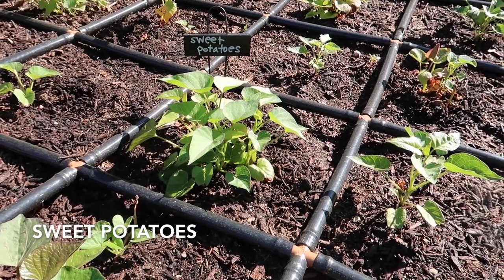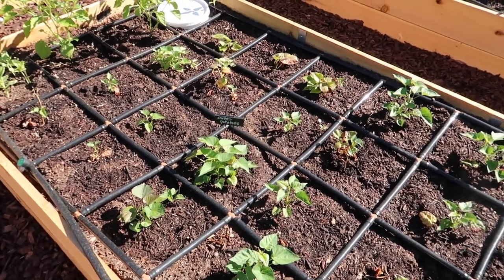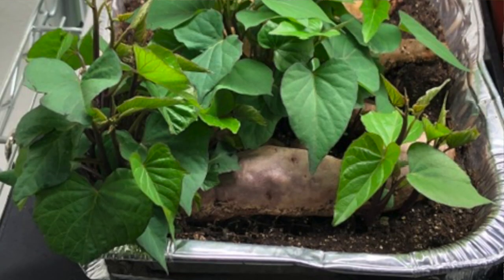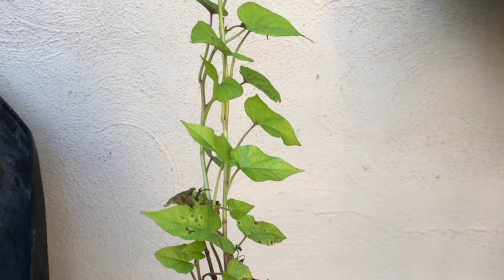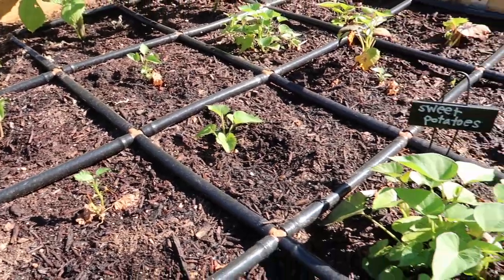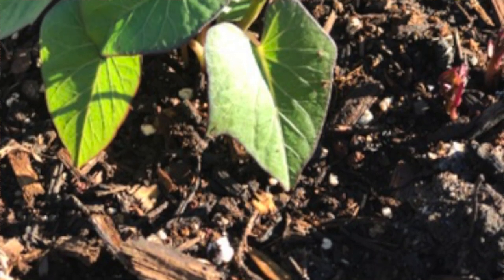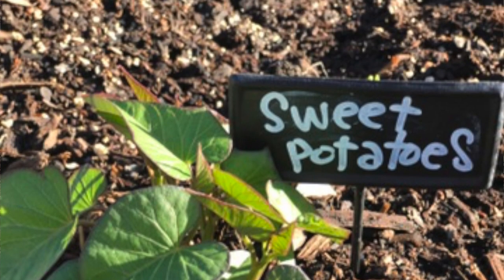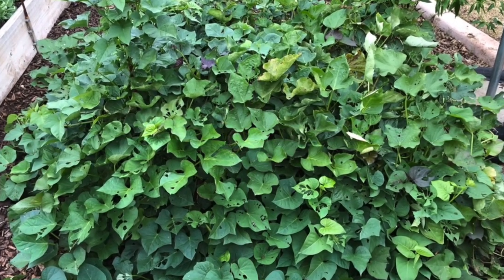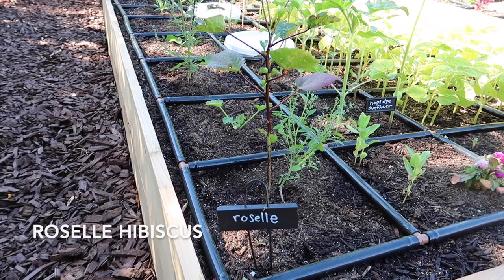Another heat-loving vegetable is sweet potatoes. I've dedicated almost all of this bed to sweet potatoes. I started those indoors, grew slips, and then planted the slips in each of these squares. Some of them looked like they were dying back, but almost all of them came back. If you've planted sweet potato slips and they look like they're dying, be patient — those roots are probably alive, they're just suffering a little transplant shock. Sweet potatoes will grow in this bed all summer, into the fall, into late fall. We'll harvest them probably around November, just in time for Thanksgiving.